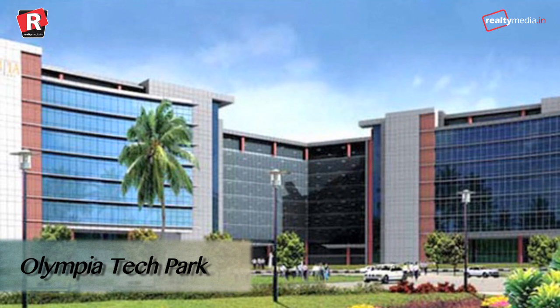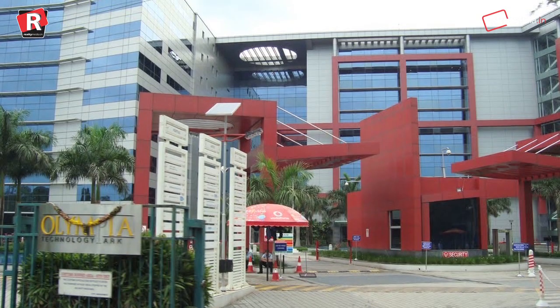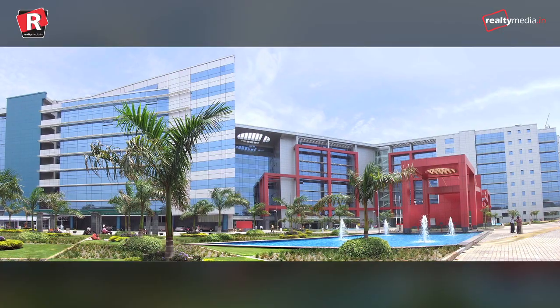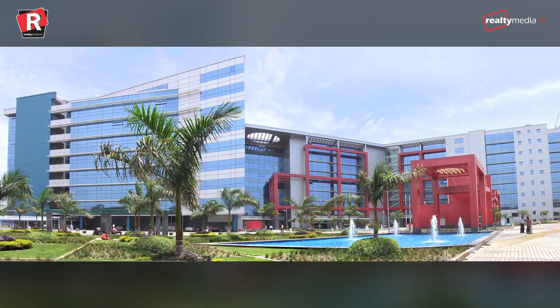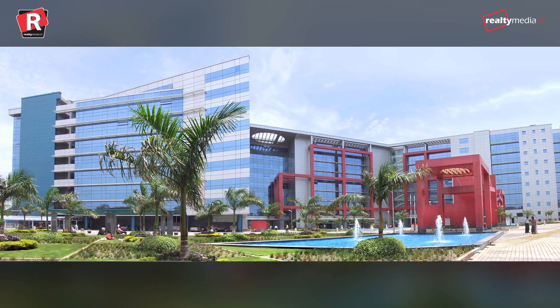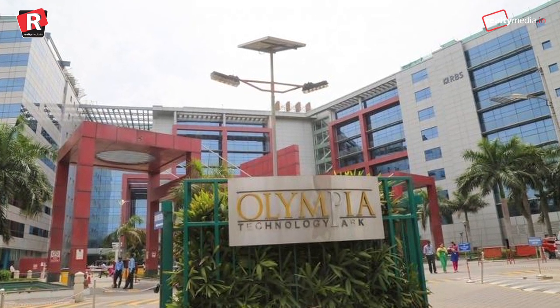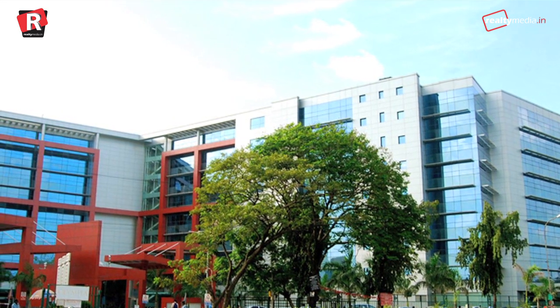Olympia Tech Park, Chennai. It is the largest and most sought-after IT park, worldwide famous for being the first green building of its size — 1.8 million square feet — and has some of the best Fortune 100 companies operating in it. This tech park has the lowest energy consumption, high natural lighting systems, 100% water recycling, and other environment-friendly practices.